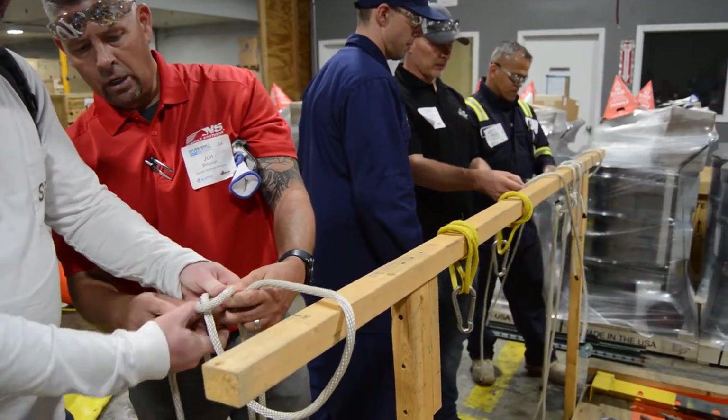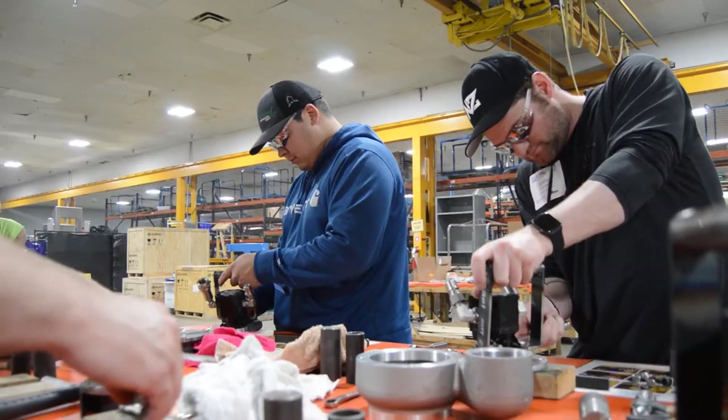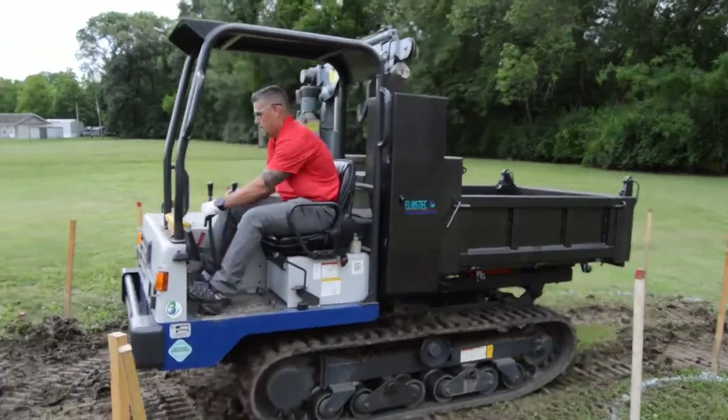At this station we're going through knots and anchors, learning the basic knots for booming as well as the best way to set up your anchors. At this station we're learning field maintenance on a pump and how to replace a seal. Out here we're testing our attendees' driving skills on our crawler carrier course.